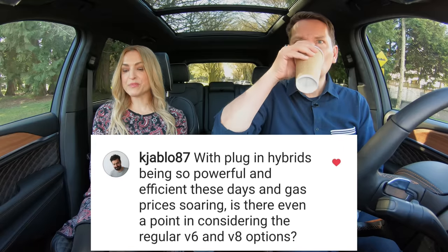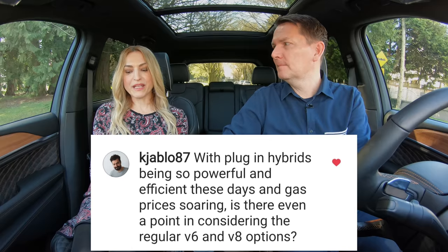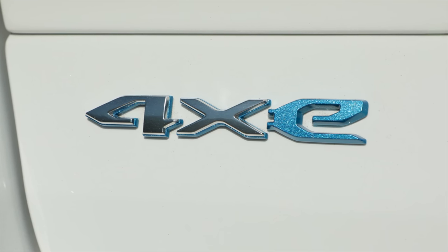With plug-in hybrids being so powerful and efficient these days and gas prices soaring, is there even a point in considering the regular V6 and V8 options? The price. It's $20,000 more to get the plug-in version over the base gas model — that's a lot of gas. The 4xE starts over $75,000 in Canada, actually $23,000 more.